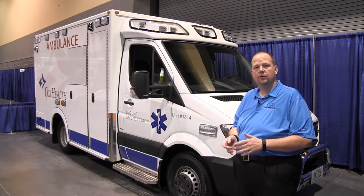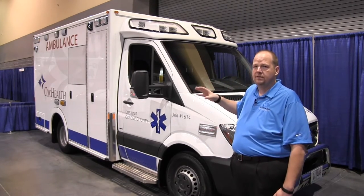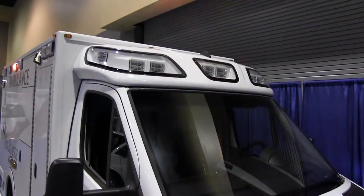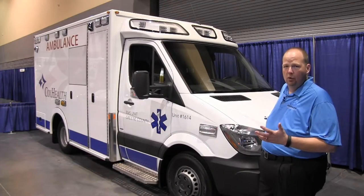That's three to four dollars back in your pocket, pointing to total cost of ownership and why people really like the Mercedes chassis. The roof cap was designed for aerodynamics and aesthetics, but as you can see by the number of lights in it, it's also given us an advantage of adding more lights to the truck and using the roof space more effectively.